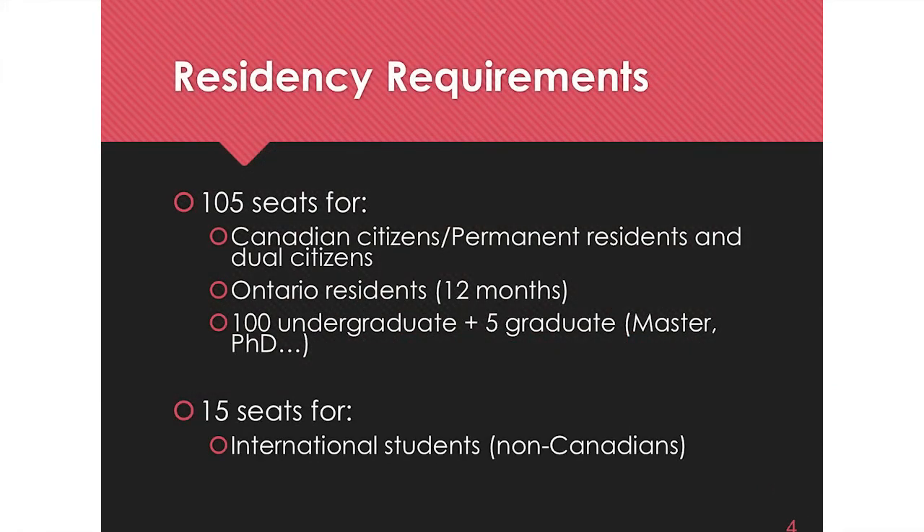Each year we have 120 students in a class: 105 are Canadians and 15 are non-Canadian. Of the 105 seats, 100 people apply from a bachelor's degree and five apply from a graduate degree — master's, PhD, or MPH. Everyone who is a Canadian citizen has to be an Ontario resident. All vet schools in Canada have a geographic territory; ours is Ontario. If you're from another province, you need to establish 12 months of Ontario residency before applying, which means before the end of December the year before you want to enter.